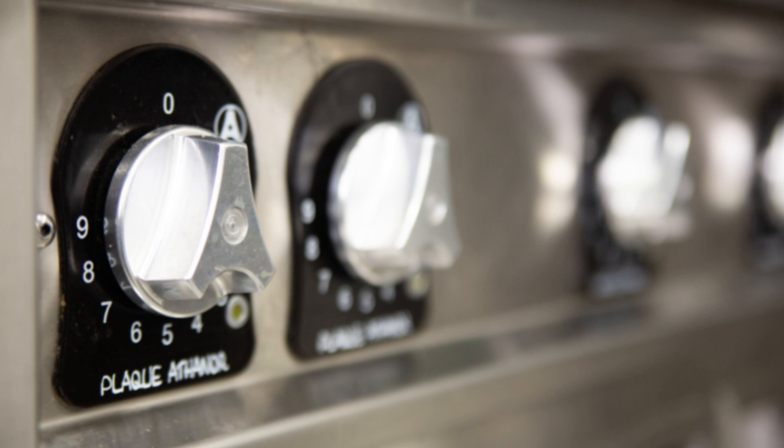The kitchen doesn't get overly hot like I'm used to with gas kitchens — it stays really nice and cool. The working environment for the guys has just doubled; everybody seems really happy.